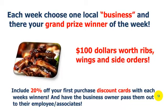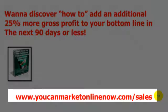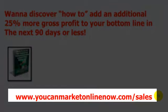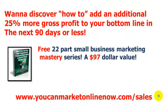There are enough videos on my channel alone if you need more information. But hopefully you see the crux of how and why you can and must make contests and giveaways a mainstay in your marketing arsenal. For those of you who want to discover how to add an additional 25% more gross profit to your bottom line in the next 90 days or less without having to add any new customers or clients, you're highly encouraged to grab your free nine-page special report. Head over to youcanmarketonlinenow.com/sales to get it.